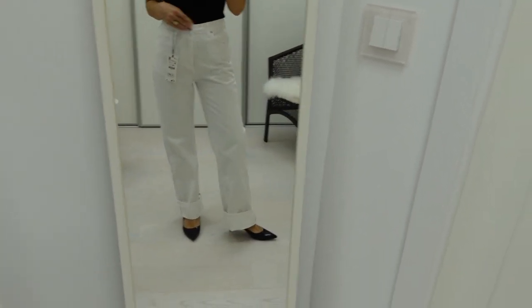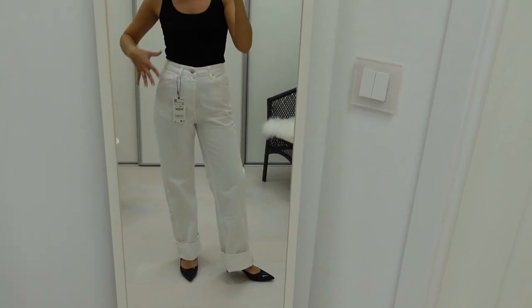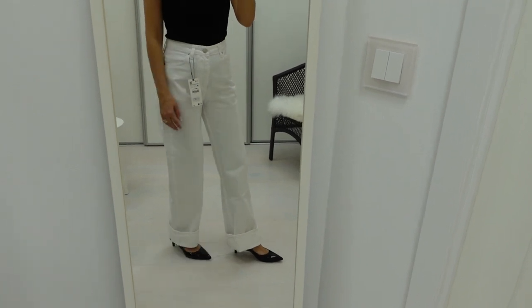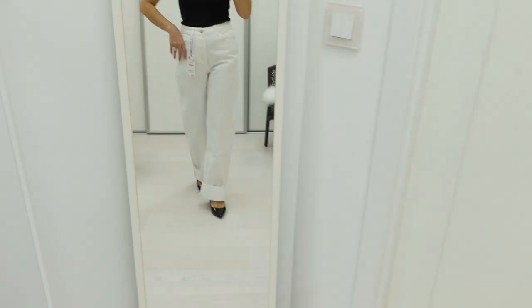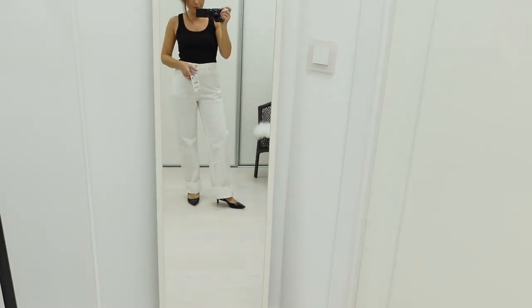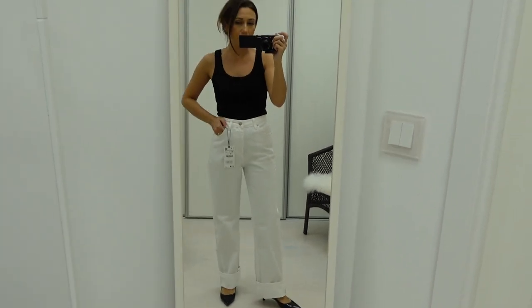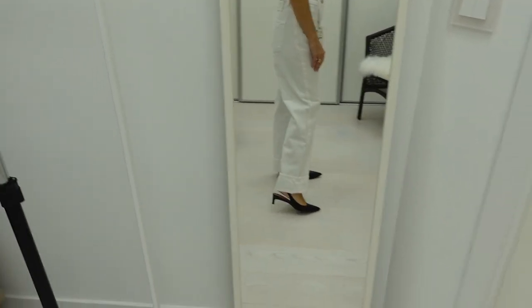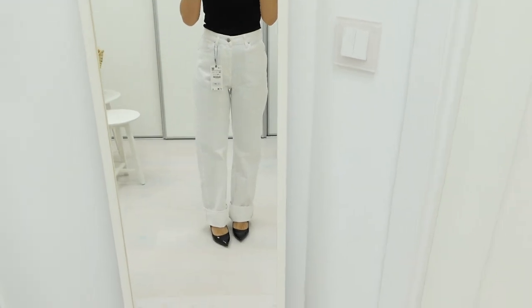I don't think I need a bigger size in these — they feel quite comfortable. Going bigger might be unproportional. You can help me choose: do I need two different pairs, or are they different enough to keep both, or will one be enough? They're not expensive — from Zara, 39.99 kroners, about 40 euros. But I don't like too much stuff in my closet; I'm trying to get rid of things rather than buy more. Write your comments below!